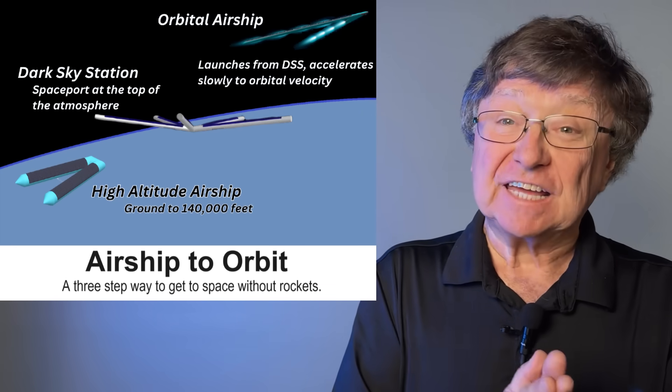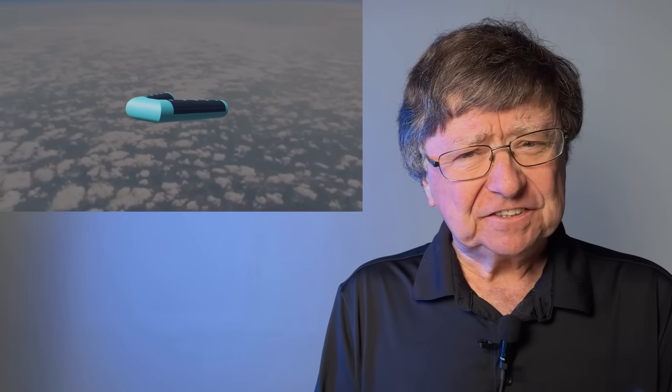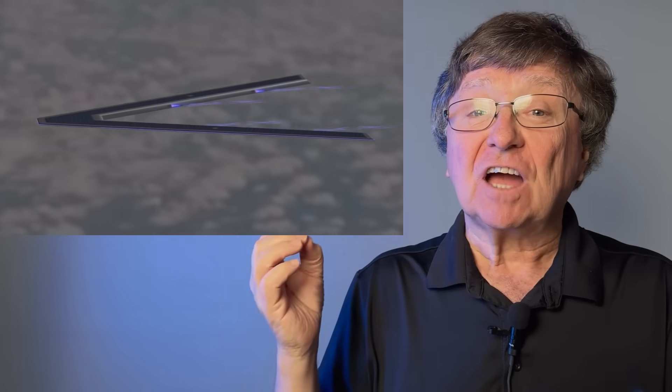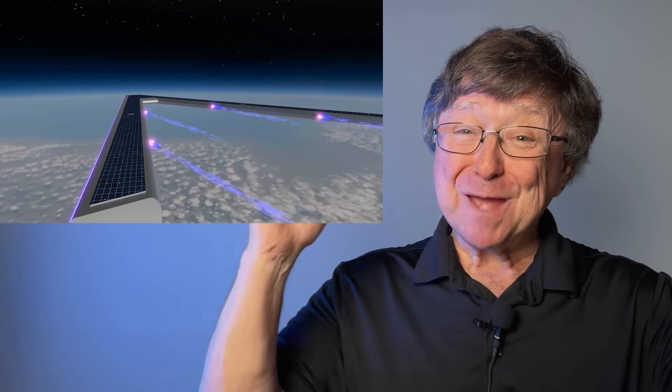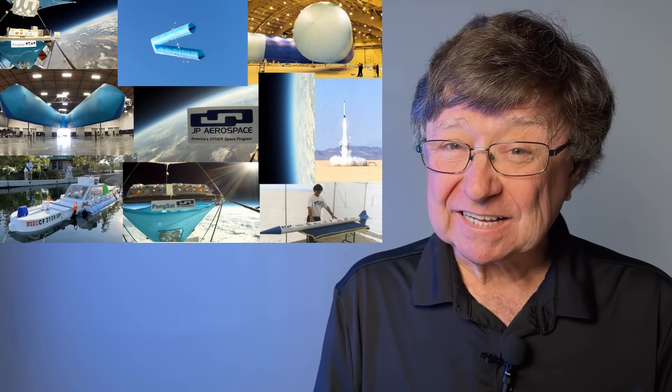There are a lot of challenges to make this work. Just like a rocket that needs three stages, ATO is a three-stage operation. The first stage is an airship called The Load — it carries people from the ground to 140,000 feet. The second stage is a floating spaceport at the top of the atmosphere called Dark Sky Station. You don't put your seaport in Kansas — you put them at the edge of the sea. We are putting our spaceport at the edge of space. The third stage is a giant gossamer hypersonic airship that goes to orbit — we call that vehicle the Ascender H1. We call it a pipe dream, but it's a pipe dream backed up by decades of research, thousands of tests, and over 200 flights into the upper atmosphere.